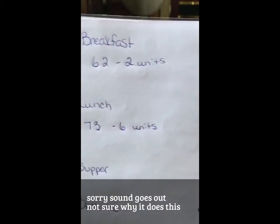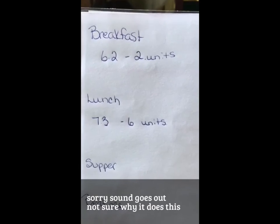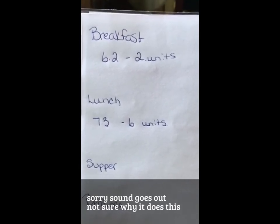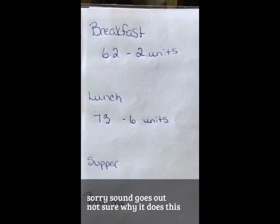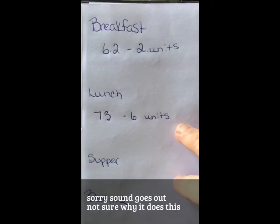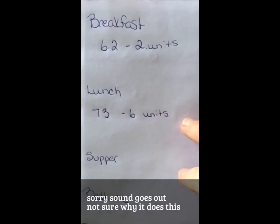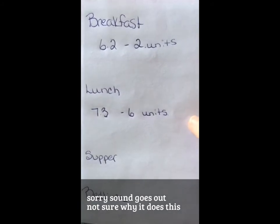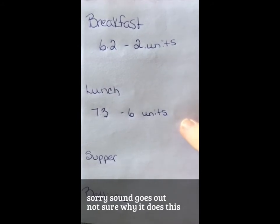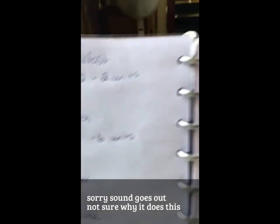It just goes to show you what things can affect your sugar numbers — like pain, stress, just all kinds of things can really play havoc with it. So I did take six units of insulin because I am having my iced coffee right now. I'm kind of bummed out that that's happening with my sugar, but that's the way it is.